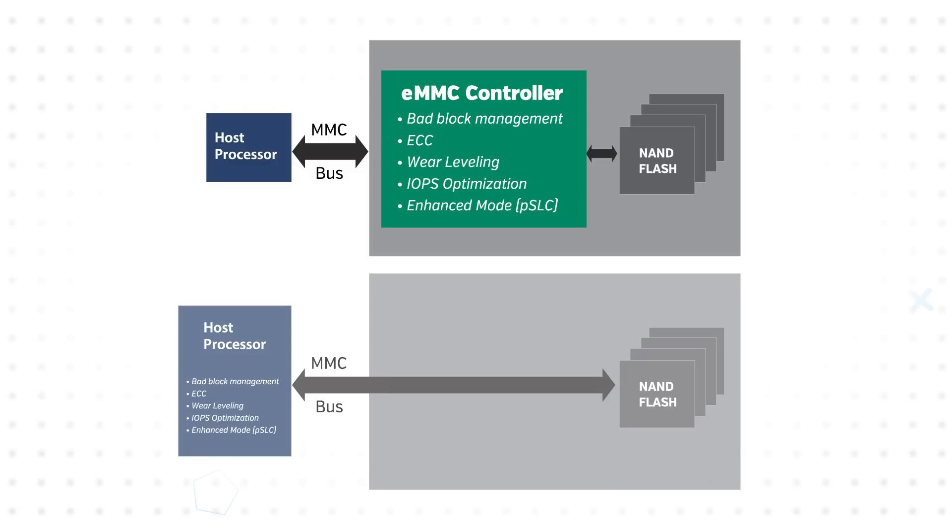This reduces time to market through simplified system design and implementation, as the host processor only needs to send commands and data over the eMMC bus, with the eMMC controller handling the complexities of managing the actual NAND storage. The controller also requires fewer pins than a raw NAND approach.